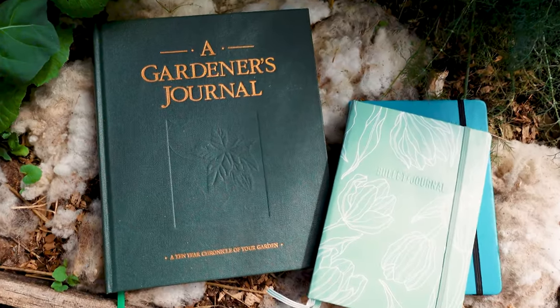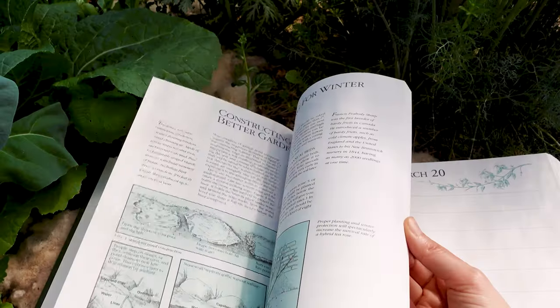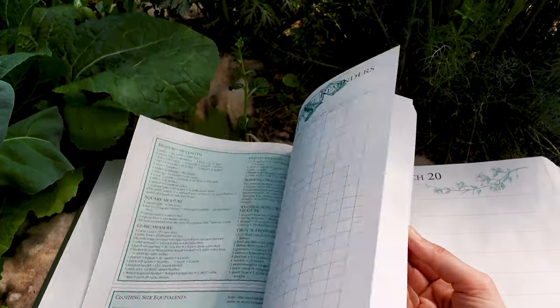I'm also going to show you Lee Valley's A Gardener's Journal — this is a premium product. It's about $50 Canadian, and I don't think it's even available outside of Canada, so this is definitely not a promo for this journal. I just wanted to show it as an inspiration to give you ideas of what to journal for your garden. There are just some really cool spreads and layouts in this journal, and there are a few pages that I really like and think make great sense to add to any garden journal.